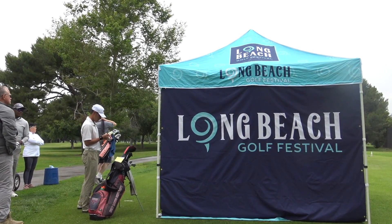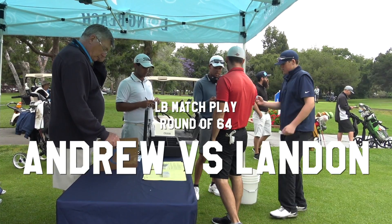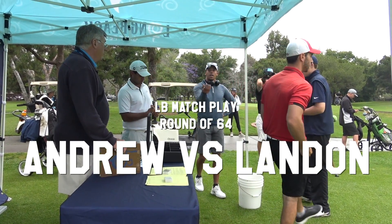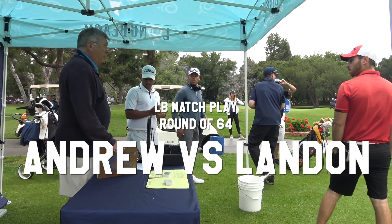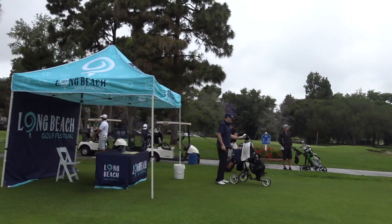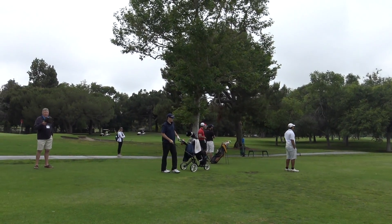Hey everybody, thanks for watching. This is going to be Andrew versus Landon at the round of 64 in the 2019 Long Beach match play. Really fun video on deck here — I think you're going to like a lot. I brought out the nice camera as well, and I think it makes a big difference. This is the 8:24 starting time, and from Cyprus, Landon Ball.